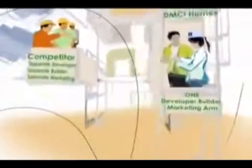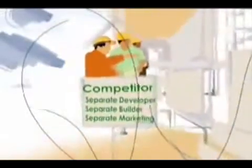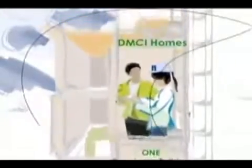You might wonder why DMCI can afford to be this generous. Well, unlike the competition, DMCI Homes is a construction company that not only develops its own properties, but builds and markets them as well. This translates to savings that provide best value for money to clients, with the most superior products in terms of design, construction, quality, and affordability.